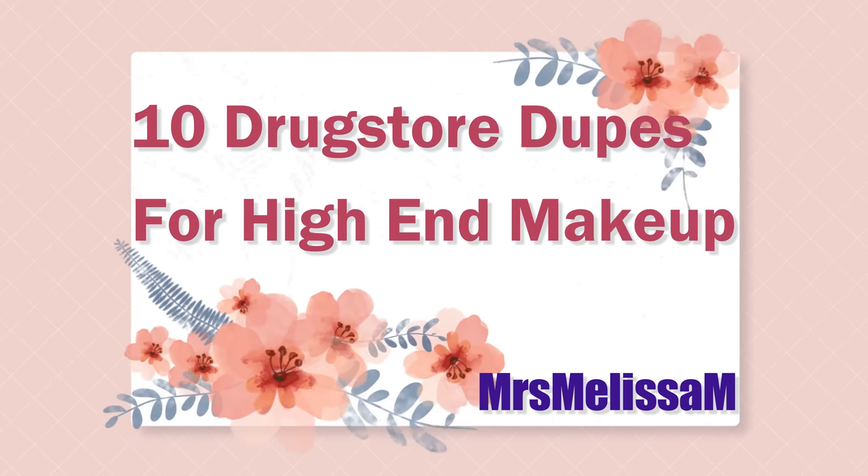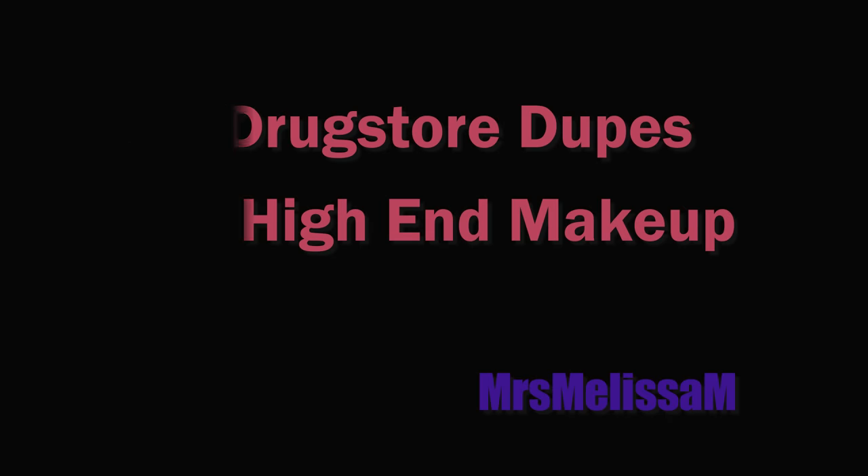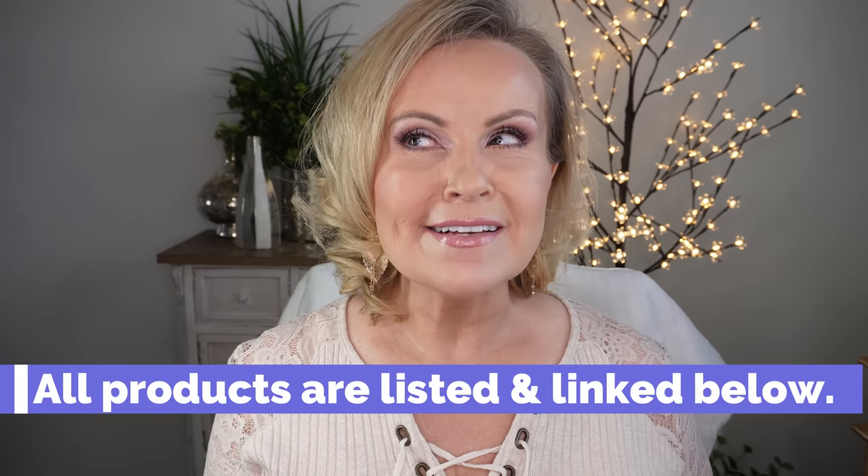I wanted to pan out all the way so you could see my shirt — it's a knit ribbed shirt in cream with lace insets, rivets, and a lace-up tie. I'll link my earrings, makeup, and fingernails. I tried to wear as much of this makeup as I possibly could — high end on one side and drugstore on the other. At the end I'll tell you which was which. Ten dupes total — really exciting!